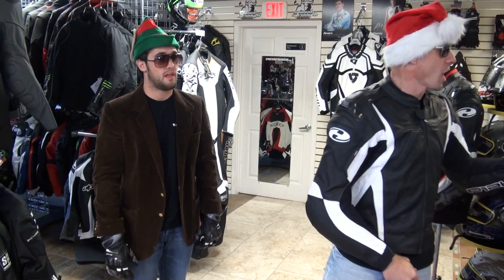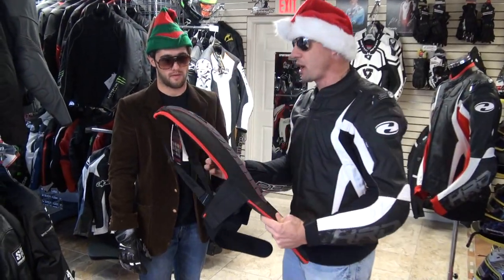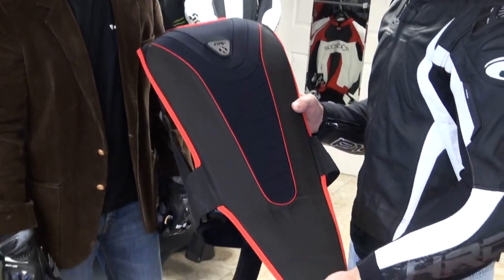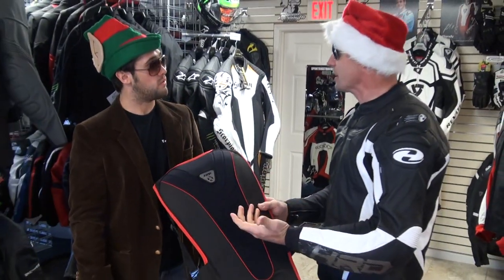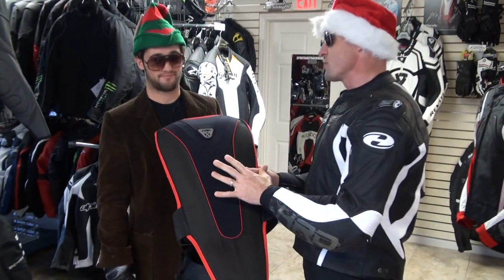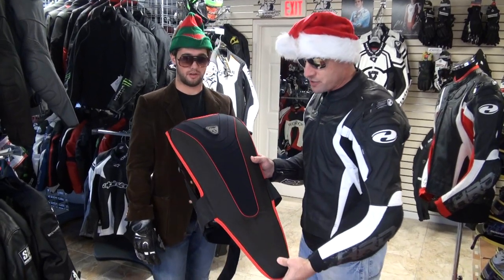We wanted to test the abrasion resistance between the Brazilian cowhide and the Japanese cowhide using the RS Taichi suits. During that we also tested the Knox contour back protector — our best-selling high-end back protector of all time. There's a new model coming out for 2012, but it doesn't change the undeniable fact: this thing's a home run piece.